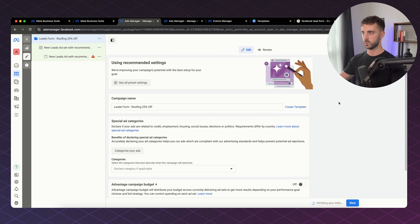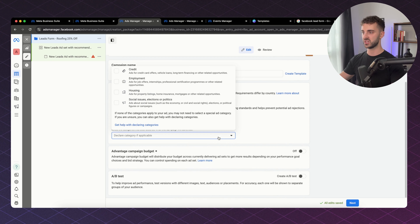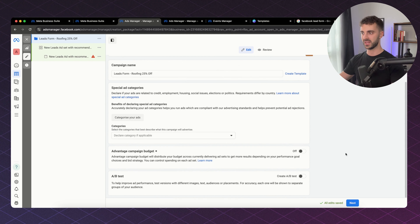We're running ads for a roofing company offering 25% off their service. Scrolling down, you have special ad categories — we don't need to worry about that; it's for credit, employment, housing, and social issues. We also have Advantage Campaign Budget Plus, which we don't need to worry about yet. And we have AB testing — if you have two creatives and you're not sure which works best, you can do AB testing and Facebook will tell you which one is performing better.